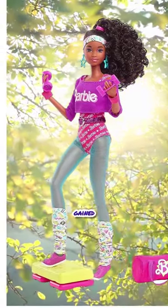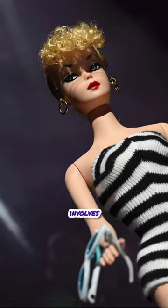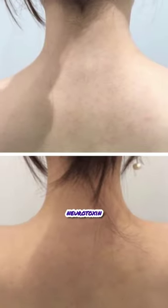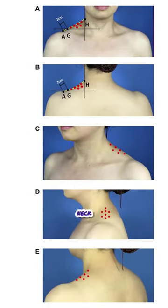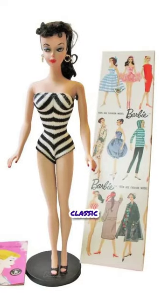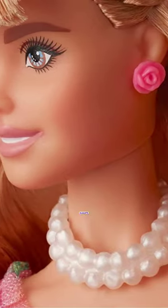Barbie Botox is a trend that gained popularity in the past year. This cosmetic procedure involves injecting a neurotoxin into the trapezius muscles to flatten shoulders for a longer neck appearance, resembling the classic Barbie doll developed in the 50s. Supporters claim it achieves a doll-like silhouette.